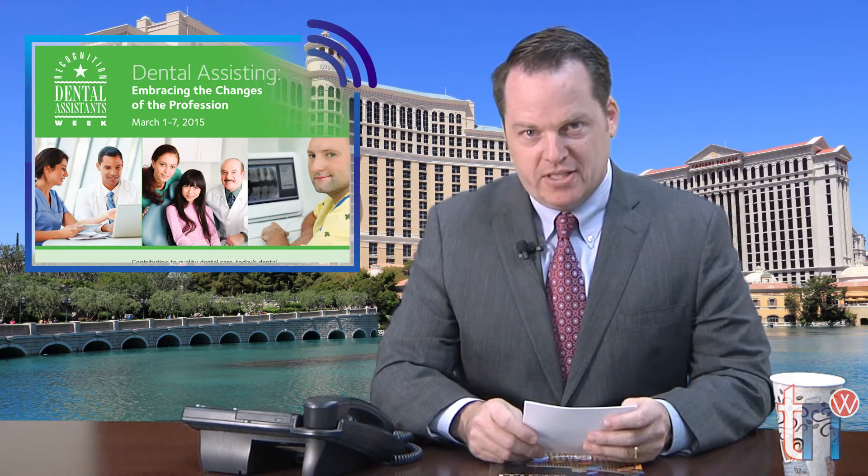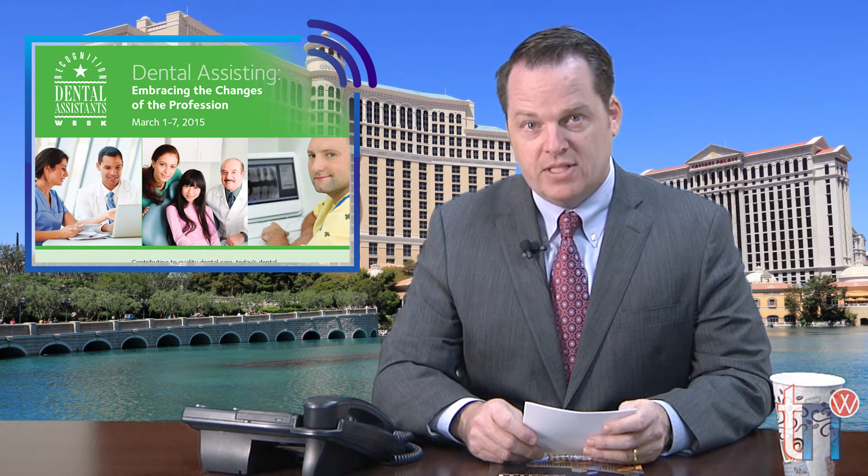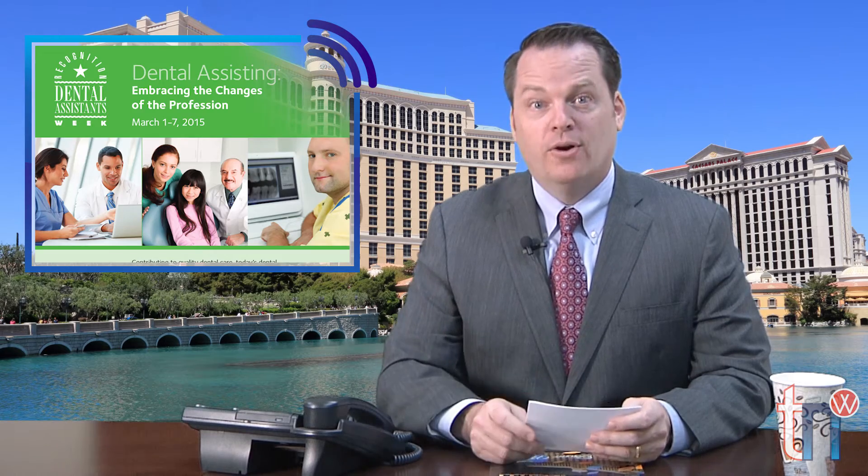Dental Assistance Recognition Week is coming soon. It's March 1st through the 7th. Please take this designated time to celebrate the dental assistants in your practice.